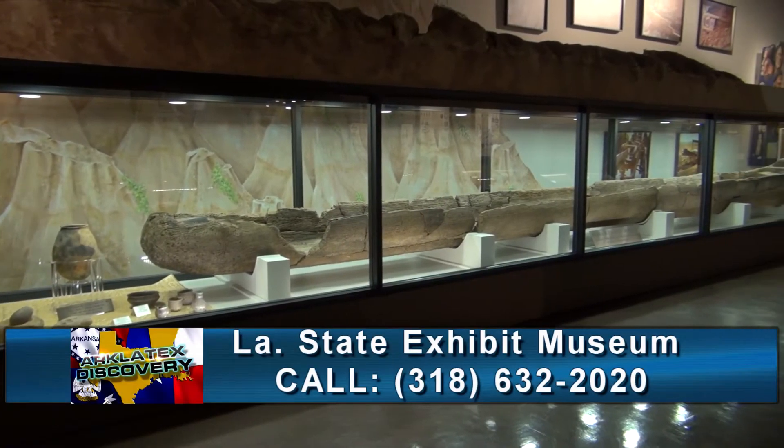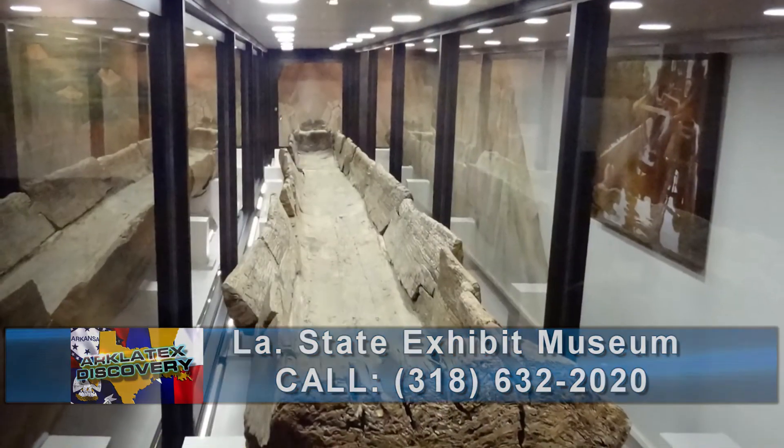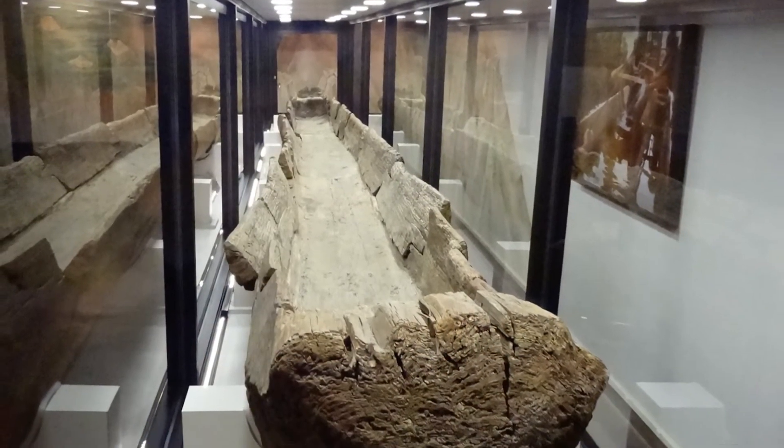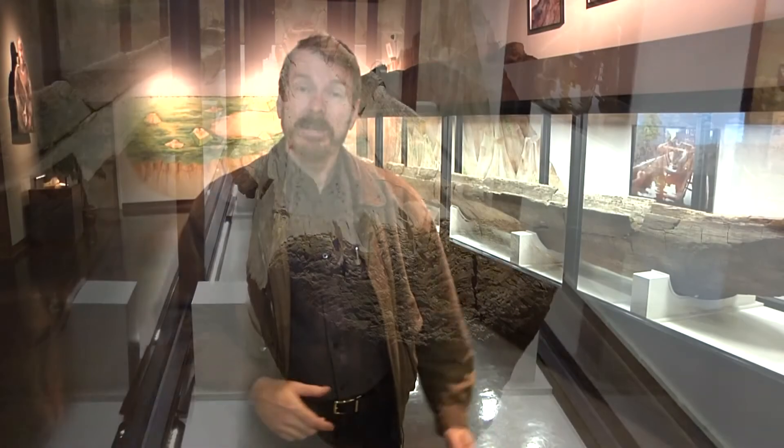Today, visitors to the Louisiana State Exhibit Museum in Shreveport are fortunate to get to see one up close and marvel at the ingenuity and craftsmanship of those who made it so long ago. The Louisiana State Exhibit Museum is a wonderful place to visit. Admission is free.